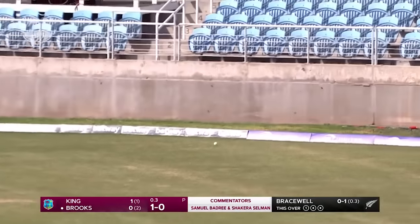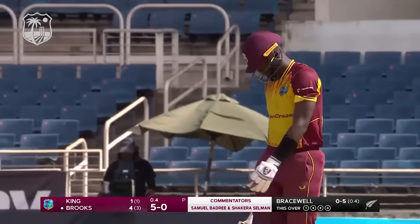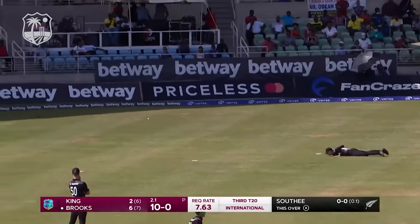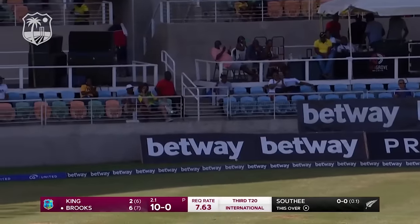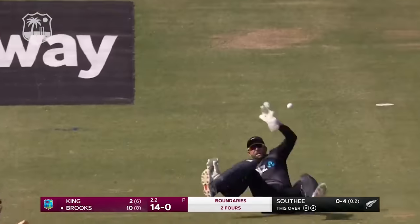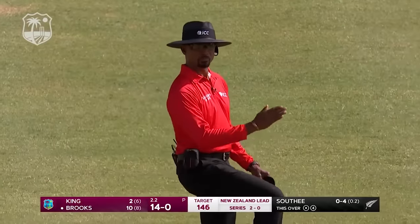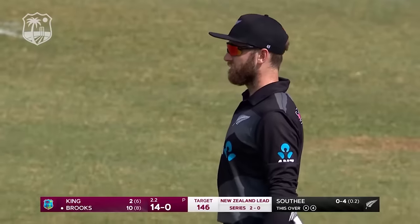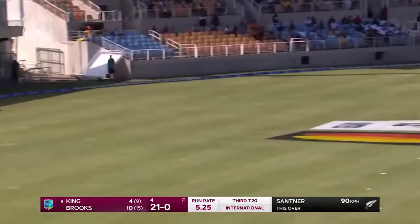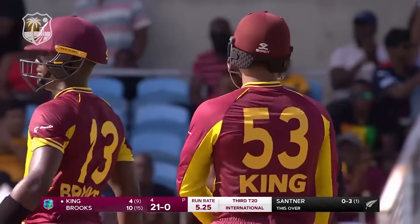West Indies chase begins — finds the gap, finds the boundary. Loose delivery from Bracewell duly dispatched. Skillfully played, just using the pace. Boundary on the off side, boundary down the leg side. Does he find the gap? He does — gave himself room, got the length, got the result. Brandon King.